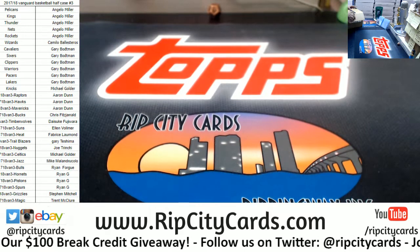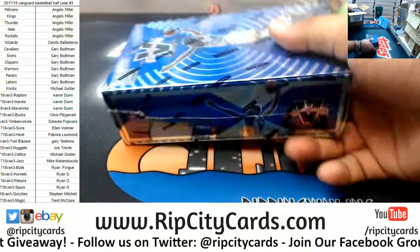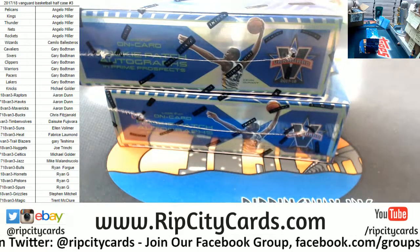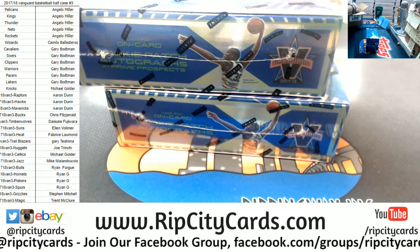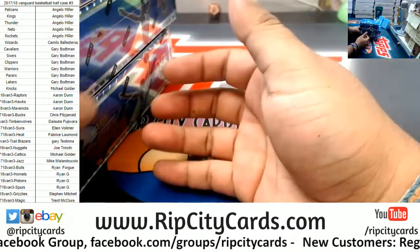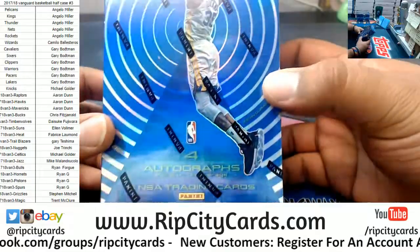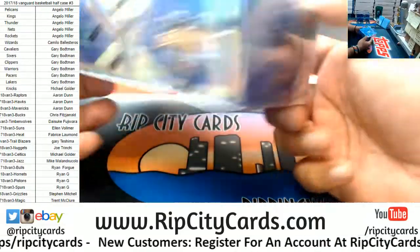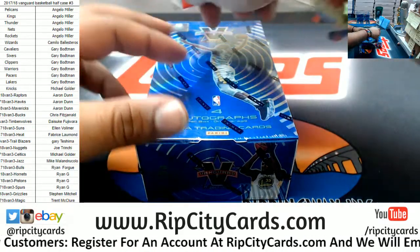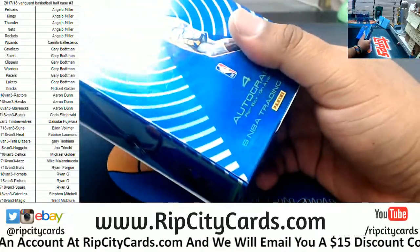Fresh case. All right, they're all on-card autographs. Very nice. Here we go. To my knowledge, every auto I've seen so far has been on-card. Let's see what we got. Good luck, everybody.